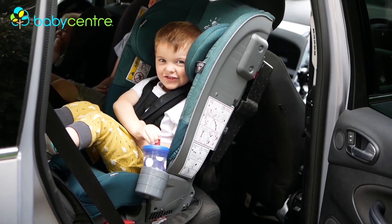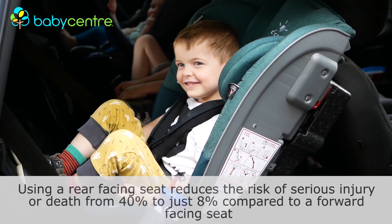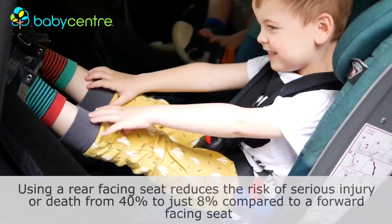However, when rear-facing, the impact of a crash is far, far minimised because instead of being flung forward in their seat, putting an immense amount of pressure onto that delicate neck area, they are pushed back into their seat. Extended rear-facing is the only way to give a young child's neck the protection that it needs.